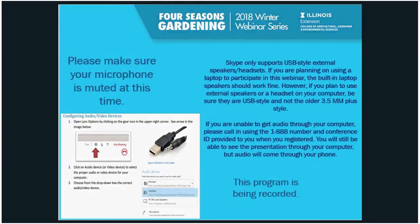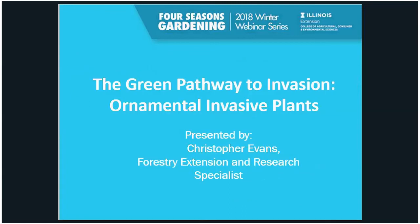My clock says 6:30, so it's time to get started on this webinar. My name is Chris Evans, and I'm an Extension Forester with the University of Illinois. I'm happy to be presenting in this Four Seasons Gardening webinar series.